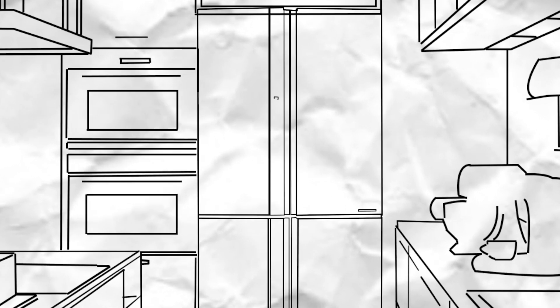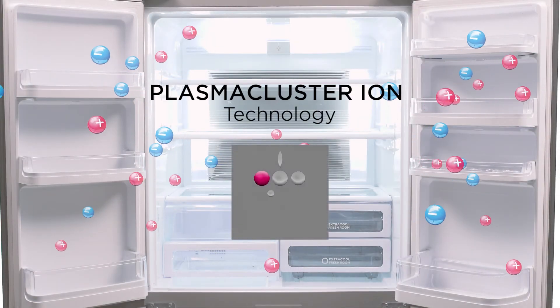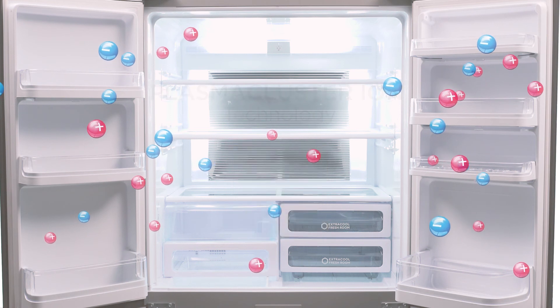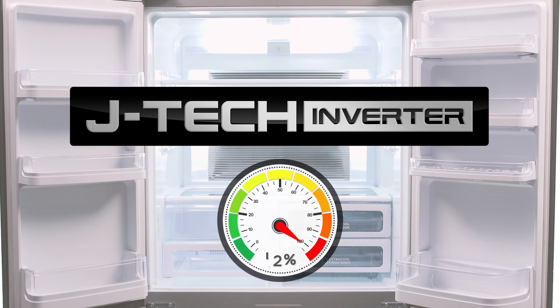Sophistication at home. With the power of Plasma Cluster Ion technology, odors and molds are easily eliminated. Also enhanced with Sharp JTEC Inverter, you are sure that it is smarter, saving up to 40% energy.